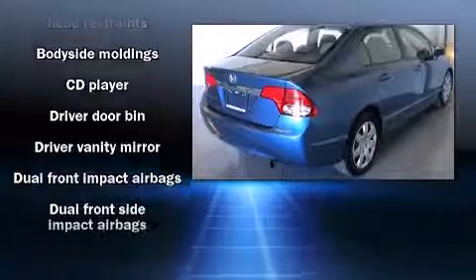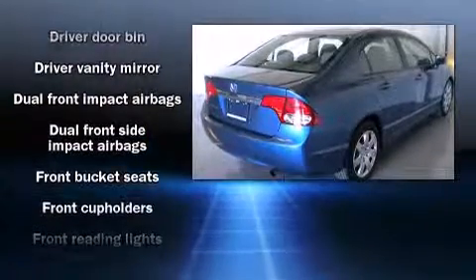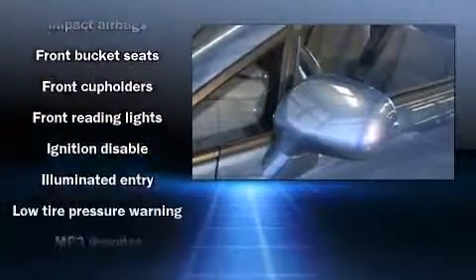The following features are included: front bucket seats, remote keyless entry, and cruise control.